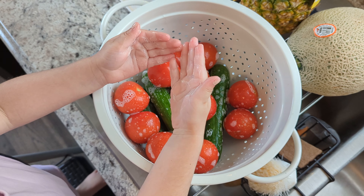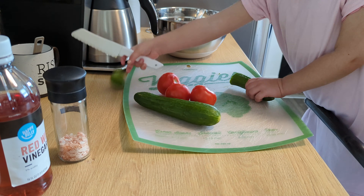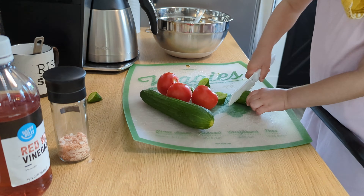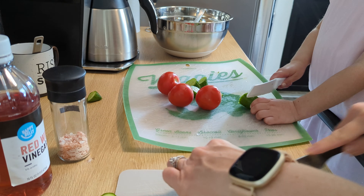We also talked about other types of veggie imposters that are actually fruits. Another one that we had on hand was a cucumber, so we got one of those out and did the same sort of activity as we did with the tomato — just noticing, wondering, talking, using descriptive language — and then we made a salad. Boom.